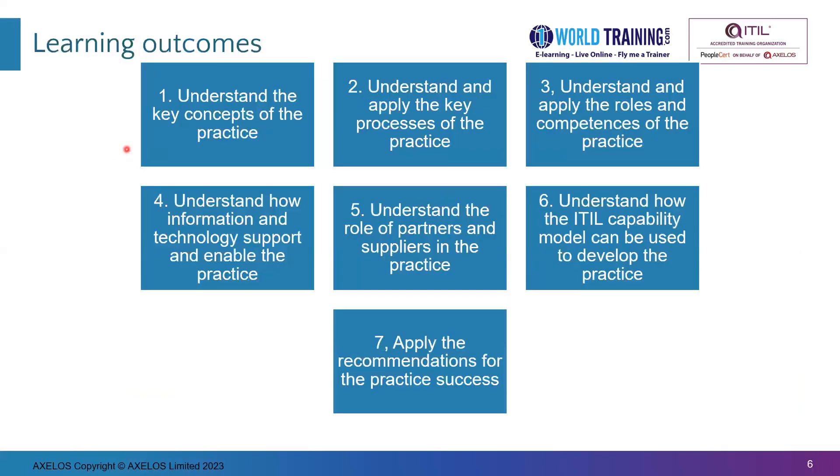The learning outcomes for this practice are: one, understand the key concepts of the practice; two, understand and apply the key processes of the practice; three, understand and apply the roles and competencies; four, understand how information and technology support and enable the practice; five, understand the role of partners and suppliers. Outcomes two through five relate to the four dimensions of service management. Six covers the ITIL capability model and how to improve the maturity of the release management practice. Seven is about applying recommendations for practice success.